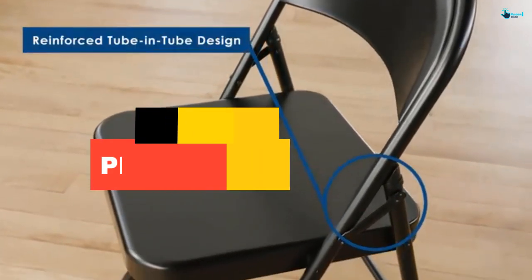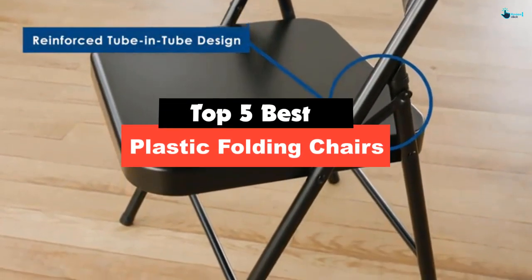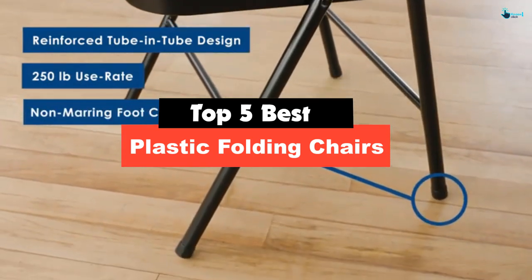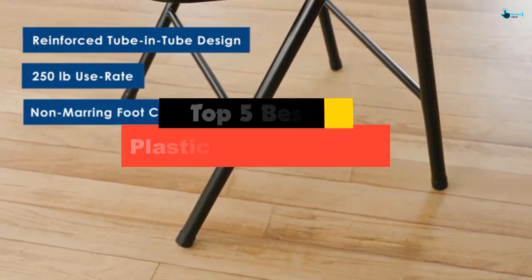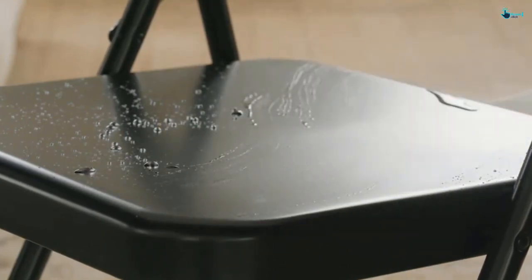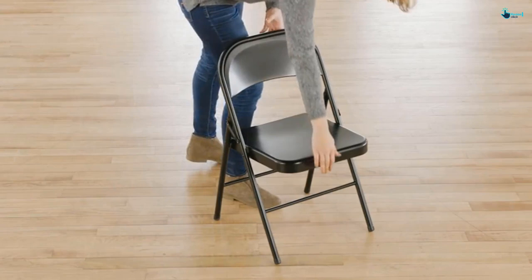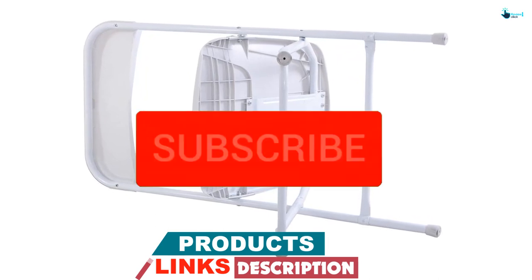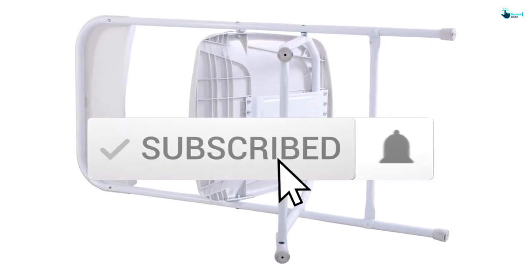Hey guys, in this video we're gonna be checking out the top 5 best plastic folding chairs that are available on the market for their true quality. My personal opinion and hours of research have listed them based on popularity, quality, price, durability, user opinions and more. If you want to see more information and the updated price, you can check out the description below and also make sure to subscribe for more reviews.